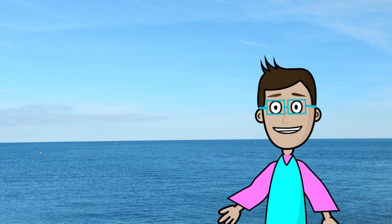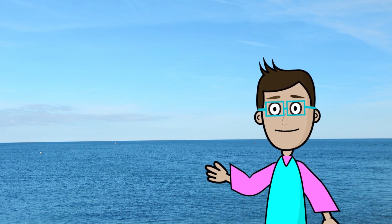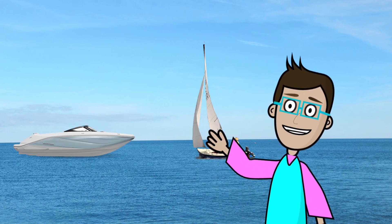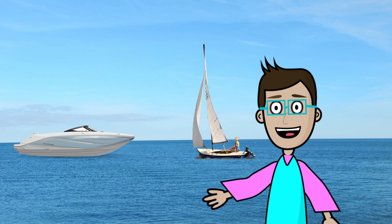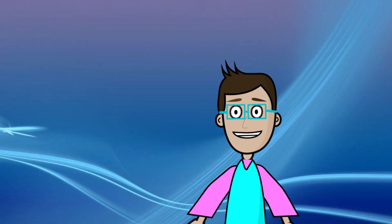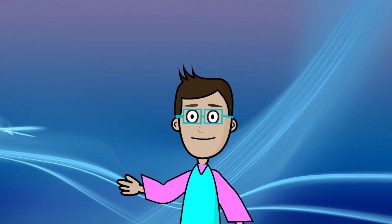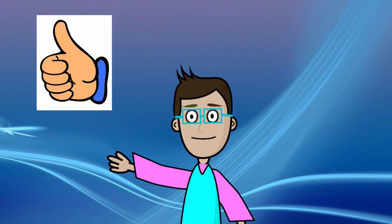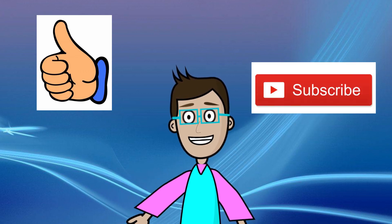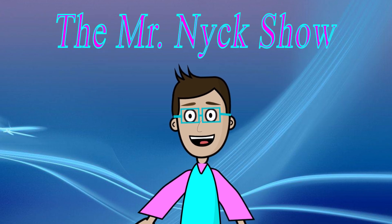I had a lot of fun talking about all the different ways you can get around in water. Some of them have motors, some use the wind, and some you have to use your own energy to get moving. I really enjoyed talking with you guys today and I hope you liked it too. If you did, give me a thumbs up, hit the like button, and hit subscribe so you see all the fun episodes on the Mr. Nick Show. I can't wait to see you guys next time. Bye!